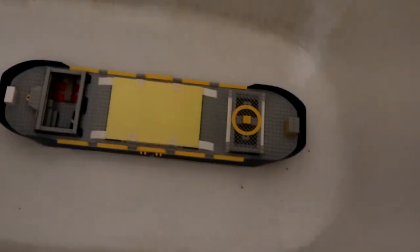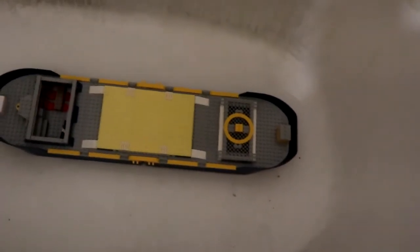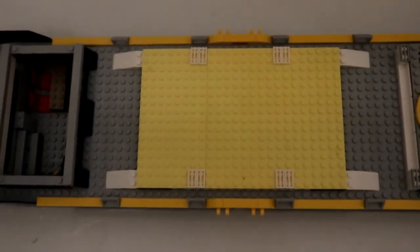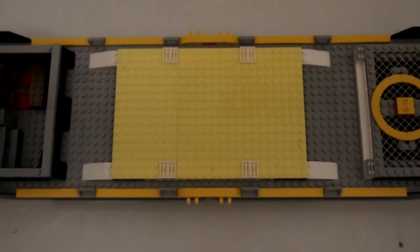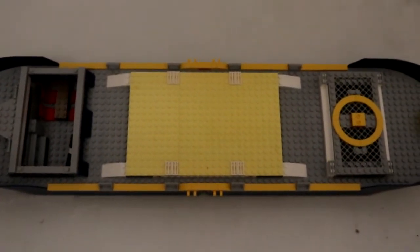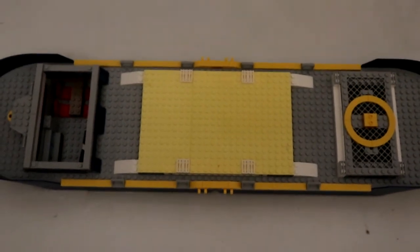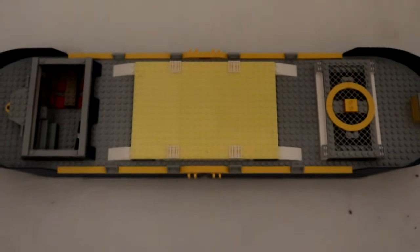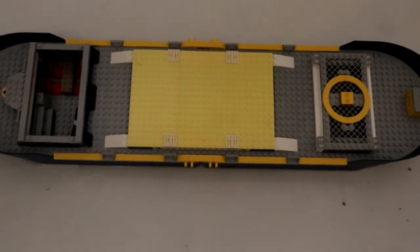Here's the boat, and the modification I made was I put some yellow plates on there — I covered the hole so the cat won't fall through and go into the water when we do the float test with the cat in there. Now I'm going to build a little wall on the side so the cat will feel comfortable.